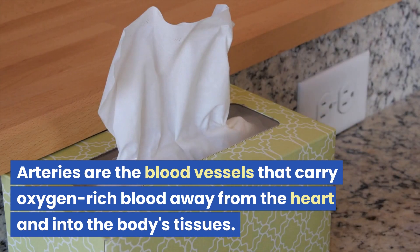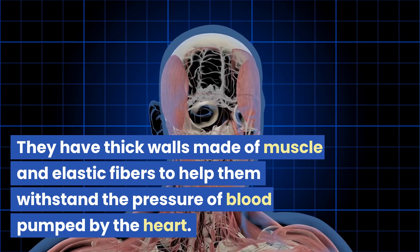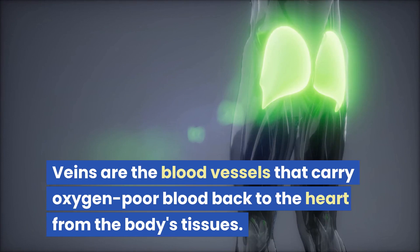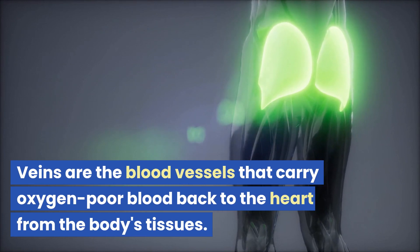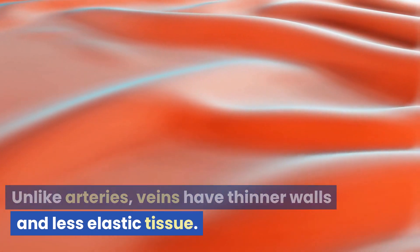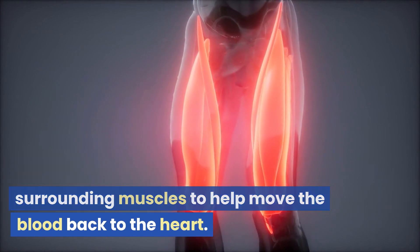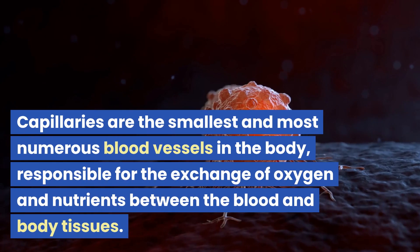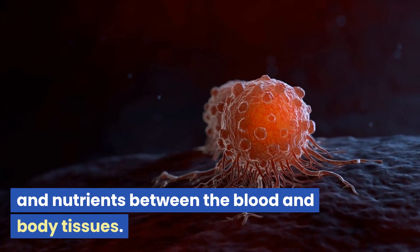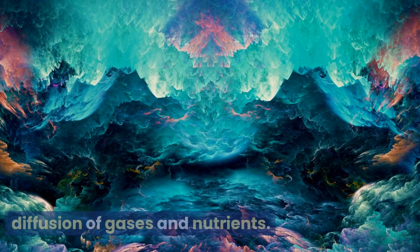Arteries are the blood vessels that carry oxygen-rich blood away from the heart and into the body's tissues. They have thick walls made of muscle and elastic fibers to help them withstand the pressure of blood pumped by the heart. Veins carry oxygen-poor blood back to the heart from the body's tissues; unlike arteries, veins have thinner walls and less elastic tissue, and rely on the contraction of surrounding muscles to help move blood back to the heart. Capillaries are the smallest and most numerous blood vessels in the body, responsible for the exchange of oxygen and nutrients between the blood and body tissues, and are thin-walled to allow for the diffusion of gases and nutrients.